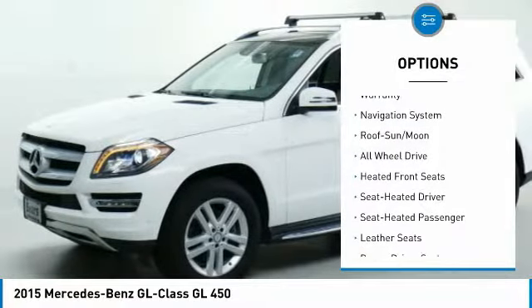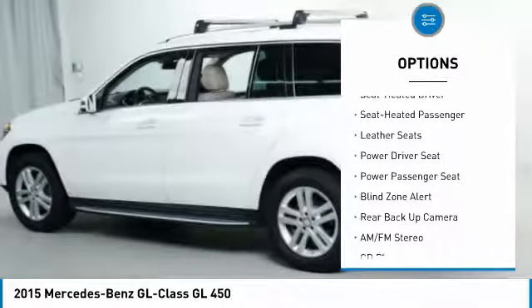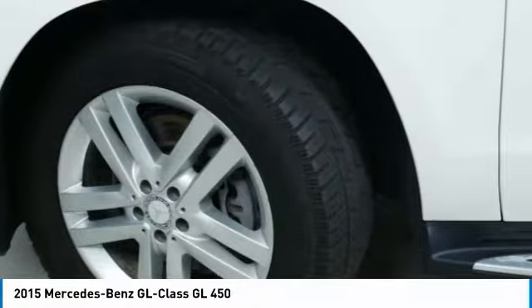All-wheel drive, Harman Kardon sound system, backup camera, traction control, XM satellite radio, third row seat, anti-lock braking system, running boards, power passenger seat.